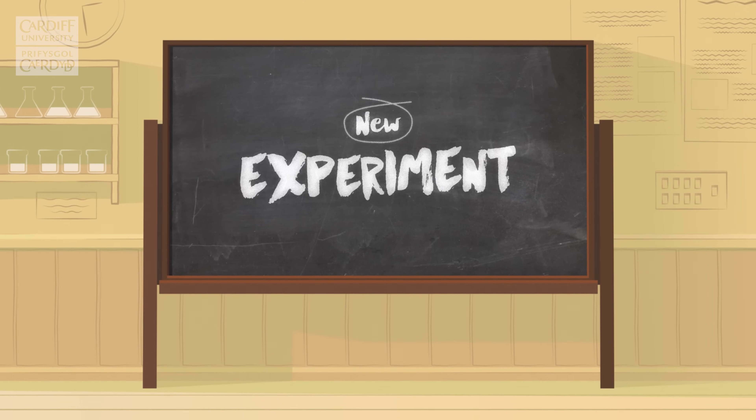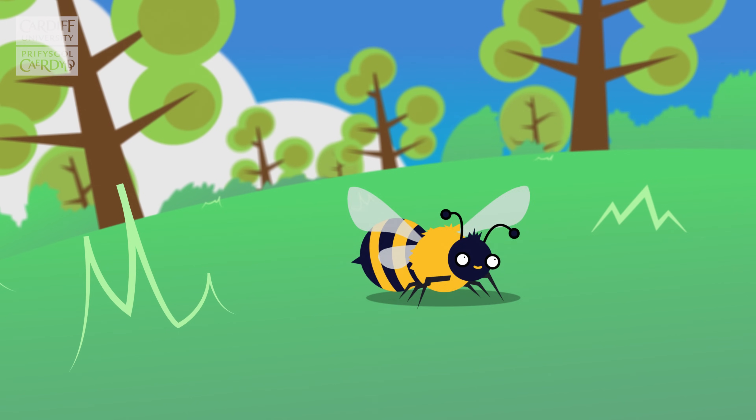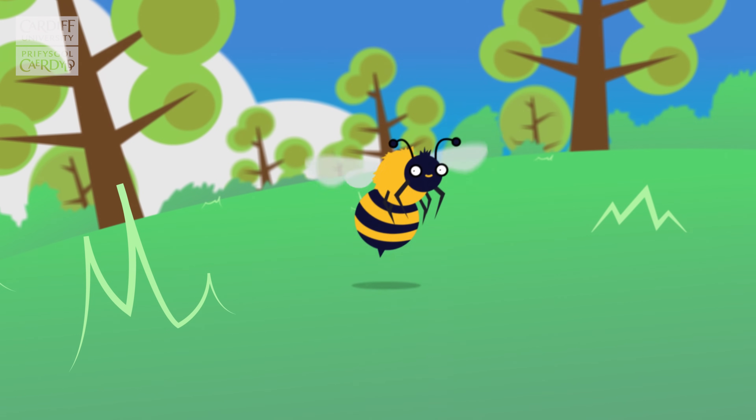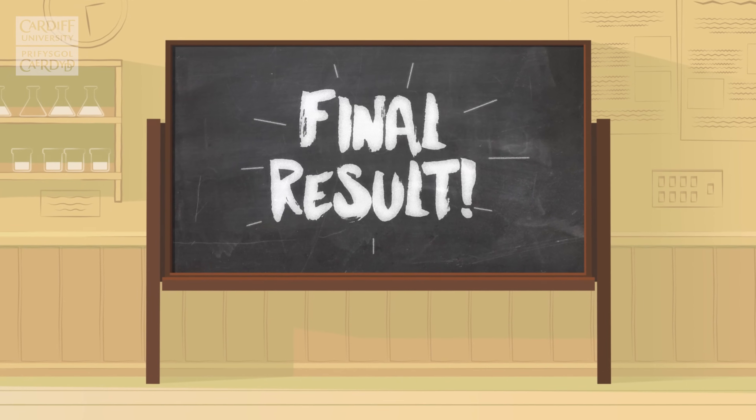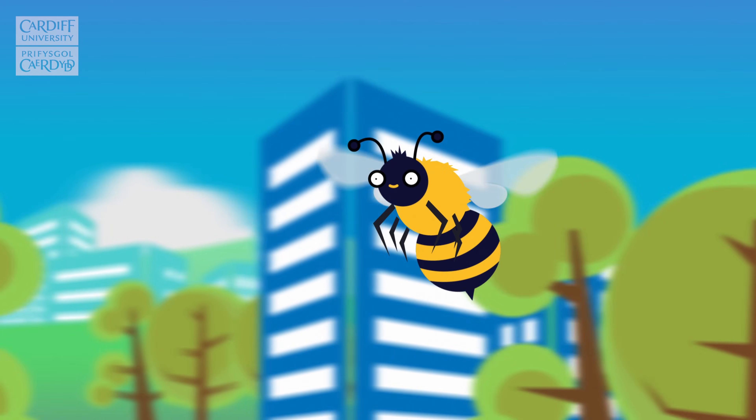New experiment: You look closer at the bees on the ground and in the air, and you notice that all the honeybees you see are using their wings to fly. Final result: The honeybee flies by moving all four of its wings back and forth really fast.